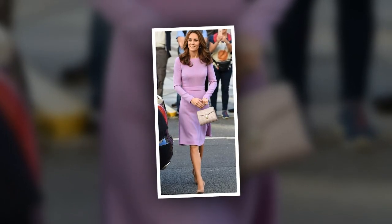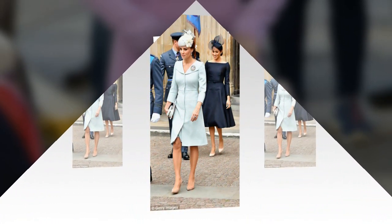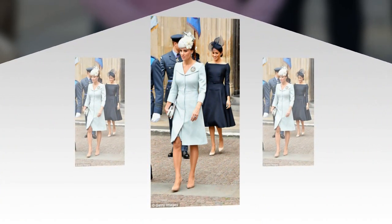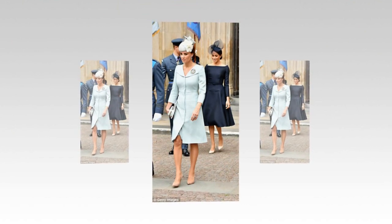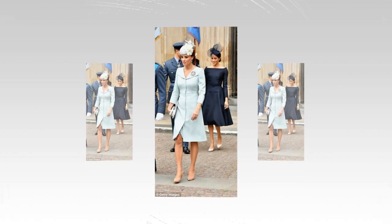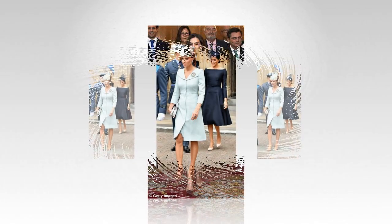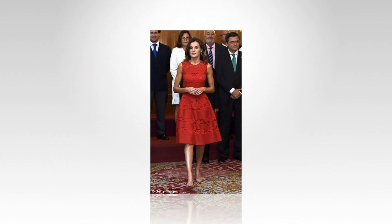Every woman needs a pair of nude pumps in her life, celebrity stylist Donny Galella told the Mail. They always elongate your legs and make you look taller and thinner. The stylist said that the good thing about these shoes is that they are classic and timeless and pretty much go with everything in your wardrobe. That's the reason why so many celebrities and royal women repeat them.